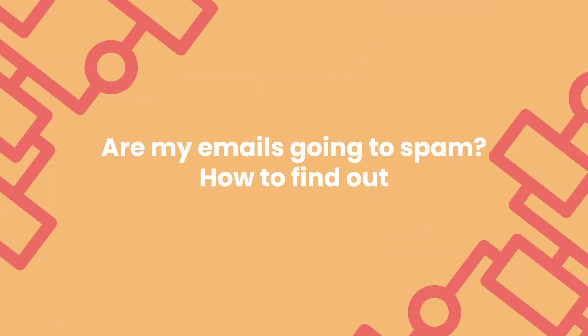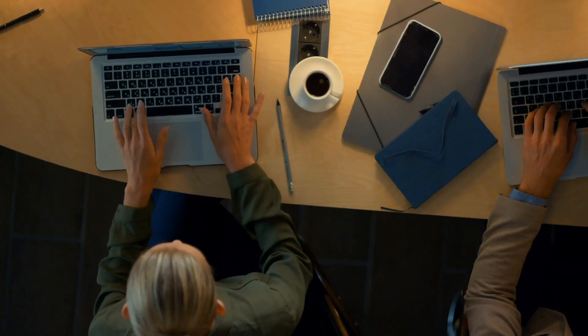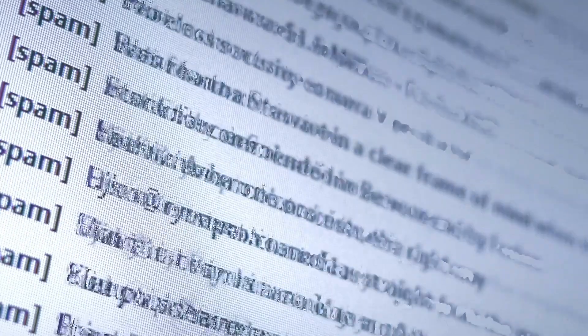Are my emails going to spam? How to find out. Your email service provider, ESP, can show you stats on hard bounces, soft bounces, and blocked emails. But what happens when your emails do get delivered, yet end up in the spam folder? How would you even know? From your side, everything might seem fine — you're probably already planning your next campaign — while with your subscriber, you're just another email lost in the sea of spam.